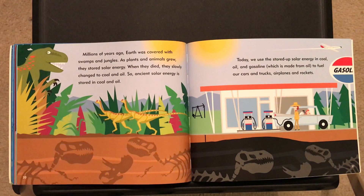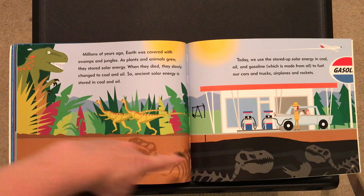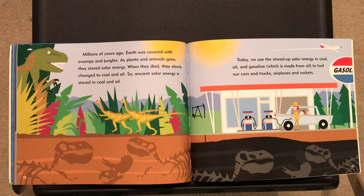Today, we use that stored-up solar energy in coal, oil, and gasoline — which is made from oil — to fuel our cars and trucks, airplanes, and rockets. All of those long-ago dead plants and animals from millions of years ago kept that energy from the sun inside them. Now we dig under the ground to find them and use what their bodies made to power a lot of things we use today.